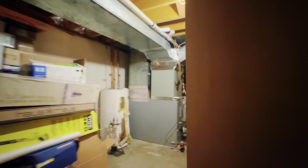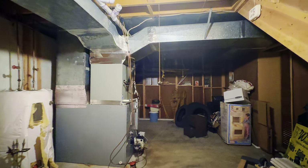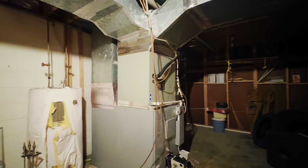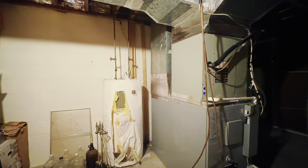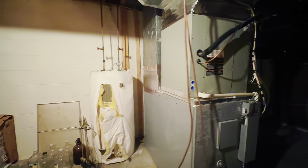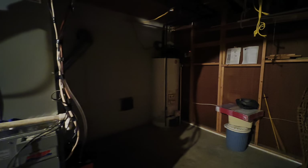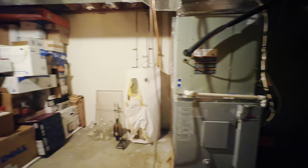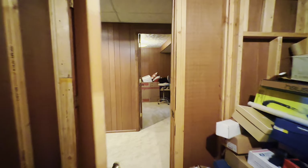This is the utility room right off the stairs. It has the furnace. The electric hot water heater is not currently being used — they have a newer gas hot water heater that they use, but the electric one was left in case you prefer to have an electric water heater.